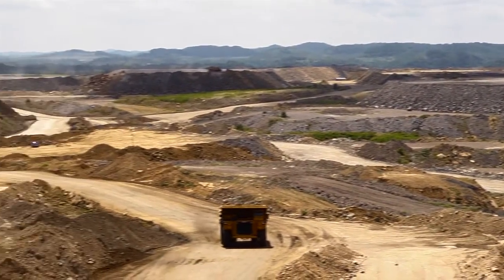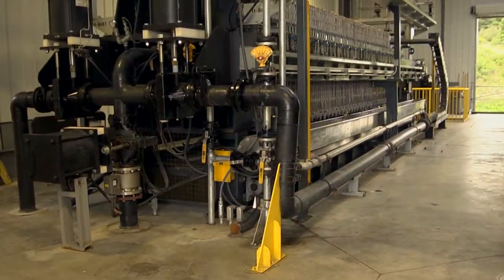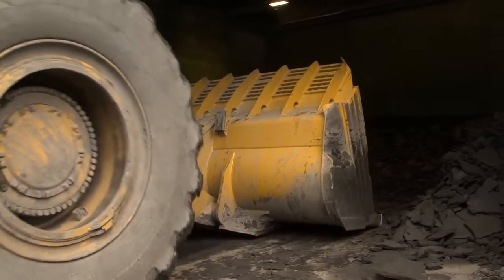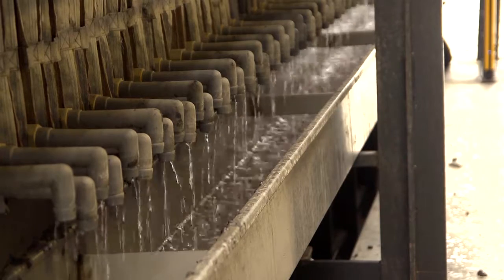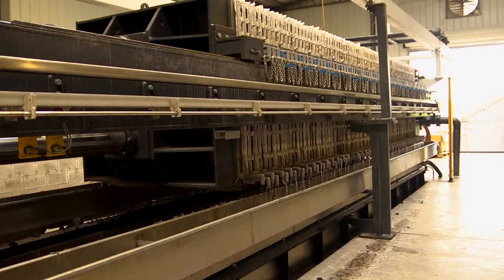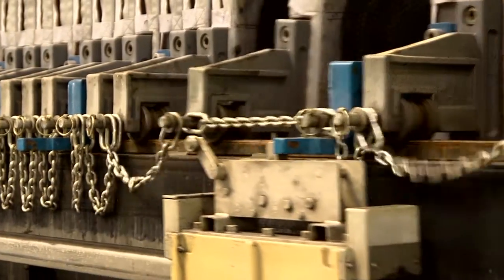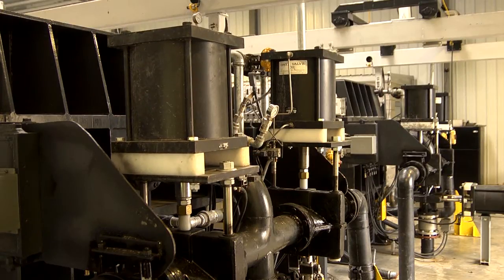With environmental and impoundment issues facing today's mining industry, more mineral process operations are turning to the tons-per-hour filter press to yield a dry, manageable product and clean, recycled water for both fine tailings and concentrates. Capable of high capacities and extremely low cake moistures, this fully automated system offers consistent, fast cycle times and delivers dependable uptime.